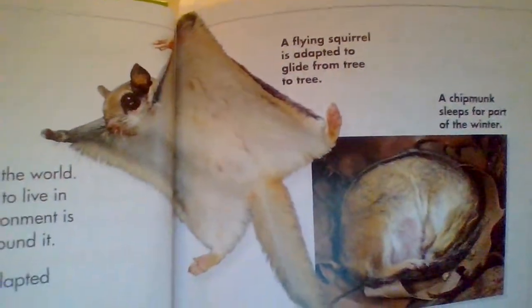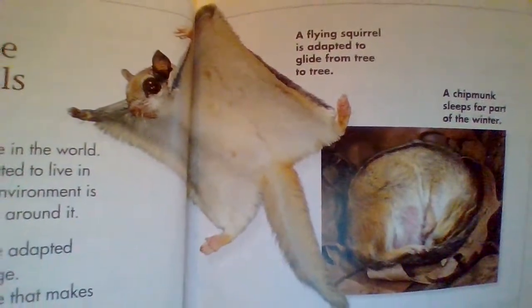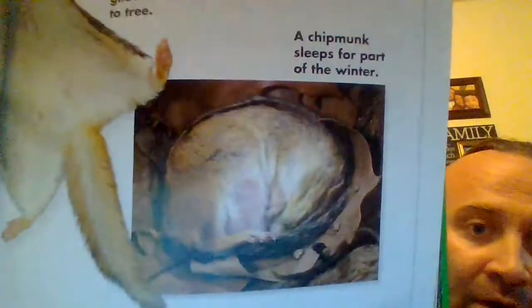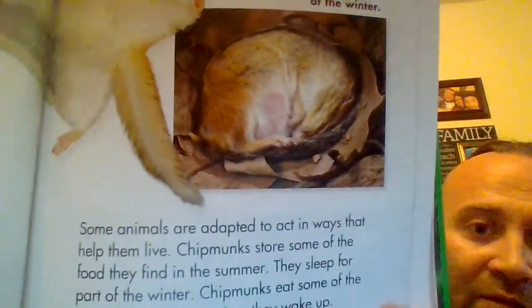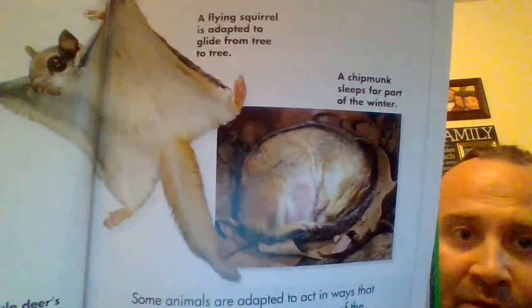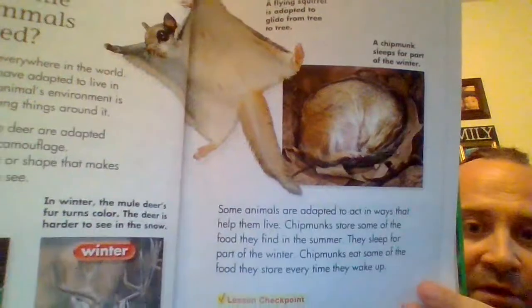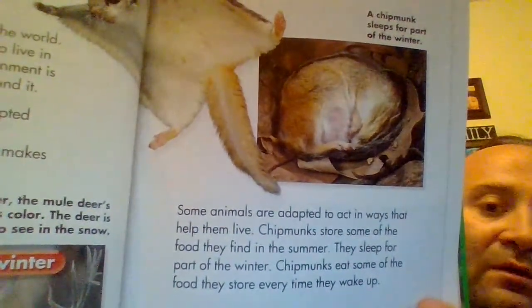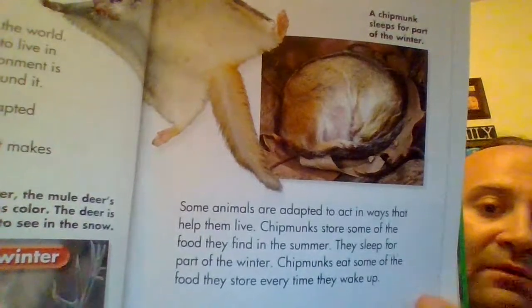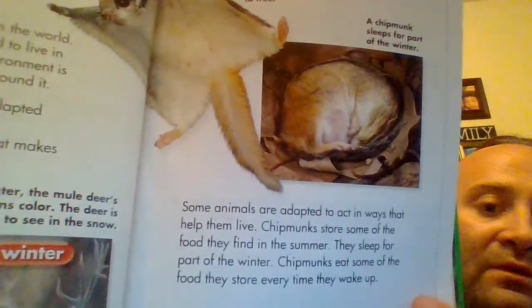The flying squirrel is adapted to glide from tree to tree — so cool. A chipmunk sleeps for part of the winter. That chipmunk is just extra cute. Some animals are adapted to act in ways that help them live. Chipmunks store some of the food they find in the summer. They sleep for part of the winter. Chipmunks eat some of the food they store every time they wake up.